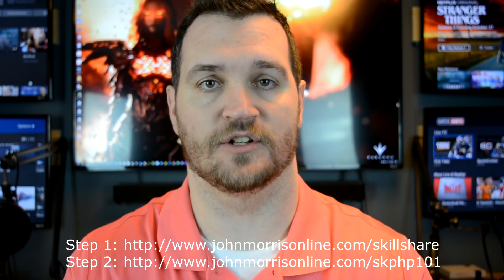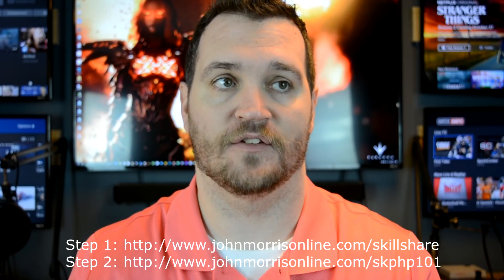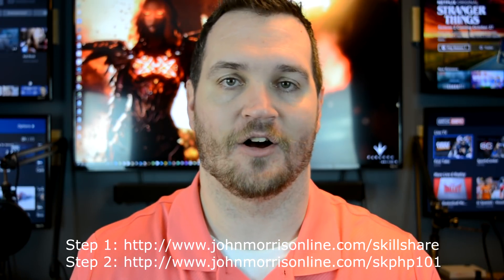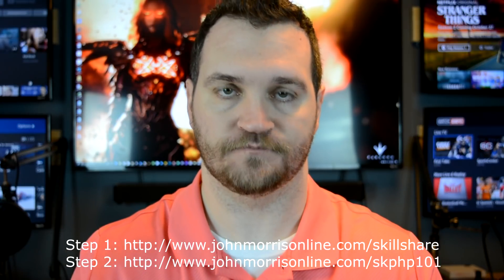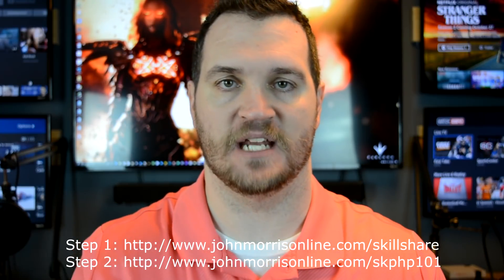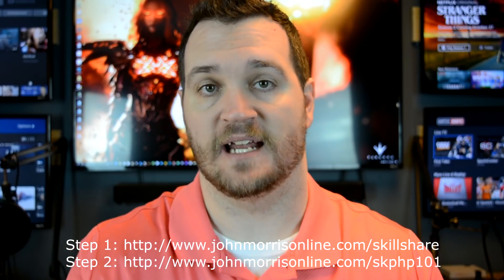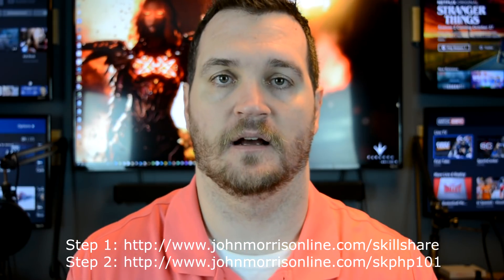To do this, go to johnmorrisonline.com/skillshare and sign up for the two-month free trial. Then once you do that, go to johnmorrisonline.com/SKPHP101 — all one word, SK like Skillshare and then PHP101. I'll post all these links below, but that will take you directly to my PHP 101 course for you to start taking.